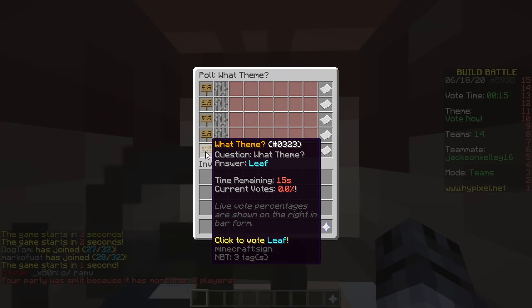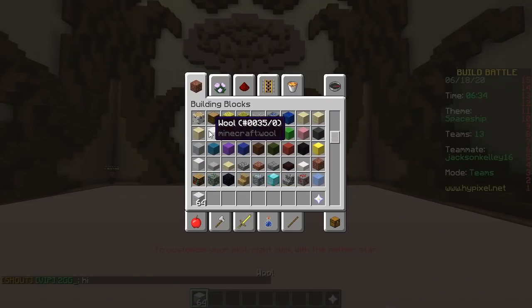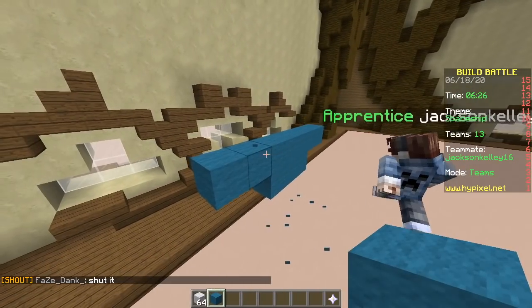Golem, cave, spaceship, rubber dog, leaf, spaceship. We're gonna make the NASA logo, even though the theme is spaceship. Yeah, we're never gonna win.